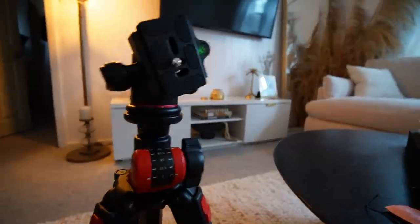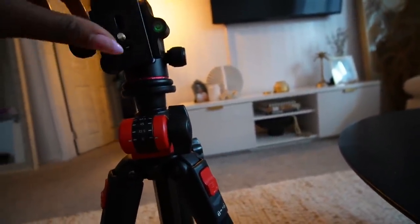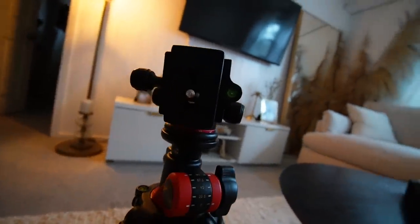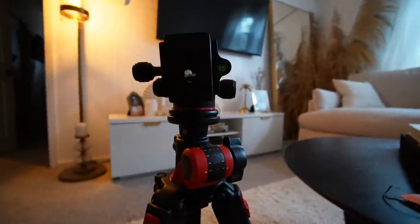This is what the tripod looks like. It goes sideways, it goes north. This part allows you to hold the camera on an angle — vertical. I just took a quick shower and blew my hair out. I'm going to do a light makeup look.